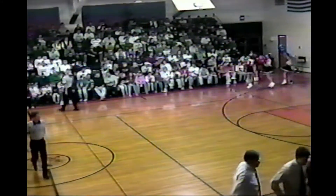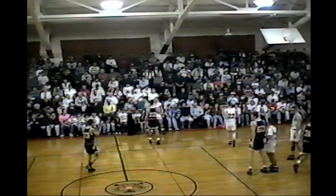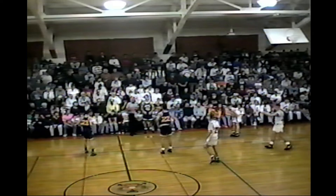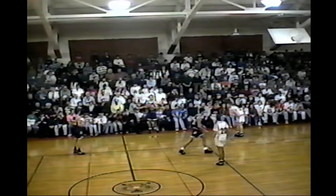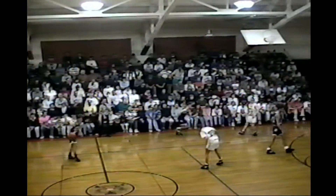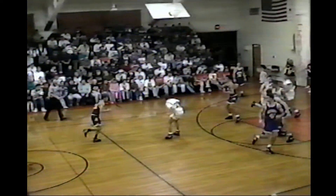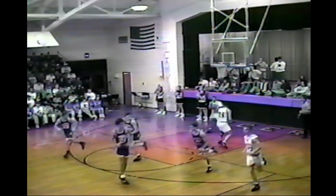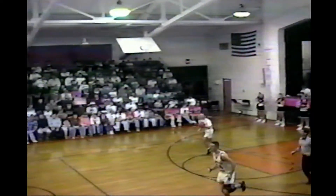First quarter action in the NWOAL opener — Archibald 9, Liberty Center 5. Bruce Slusher with an interesting stat in the shooting department: from Archibald's point of view, from two-point range they are 0 for 8, but they are 3 for 3 from beyond the arc. There's another three on the way — this one's no good, and it's Parasini with a rebound.